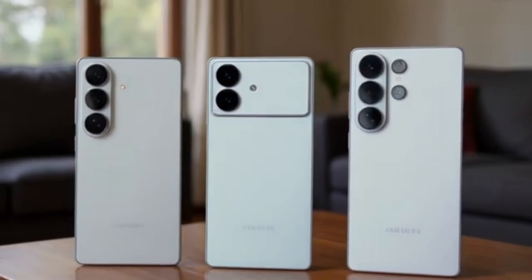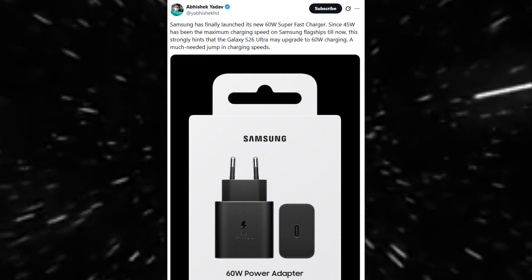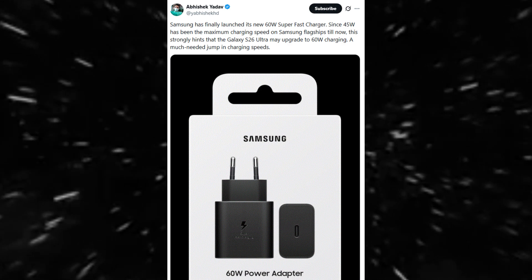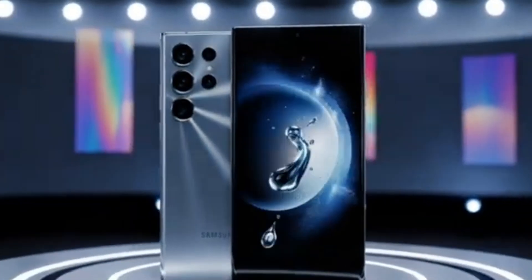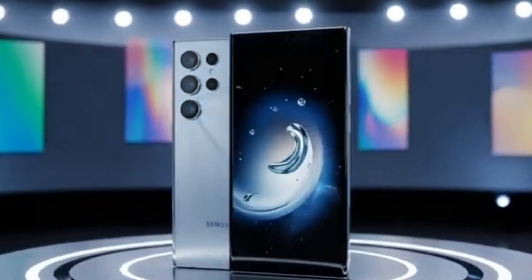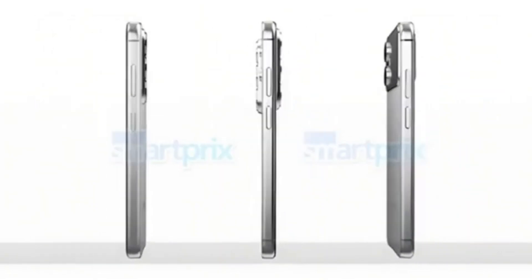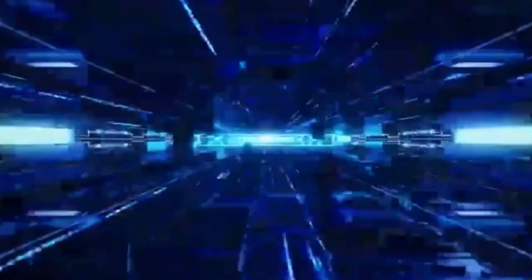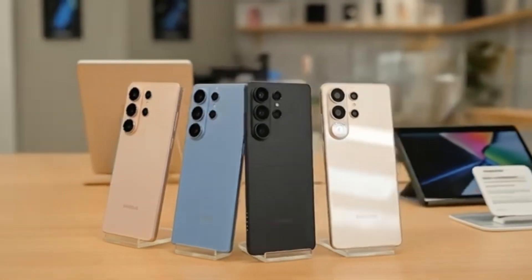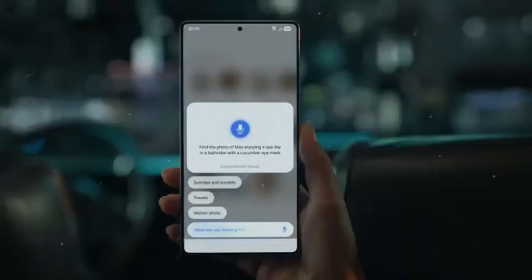Many people believe Samsung should have made this charging upgrade years ago, and while 60 watts is still lower than what some competitors offer, it is a meaningful improvement for everyday use. The appearance of the 60-watt charger is more than a small website update — it's a strong signal that Samsung is finally ready to modernize its charging technology. With the launch expected soon, excitement around the S26 Ultra is growing quickly. Faster charging, a more efficient chip, improved display materials, and a refined design make the S26 Ultra one of the most anticipated phones of early 2025.